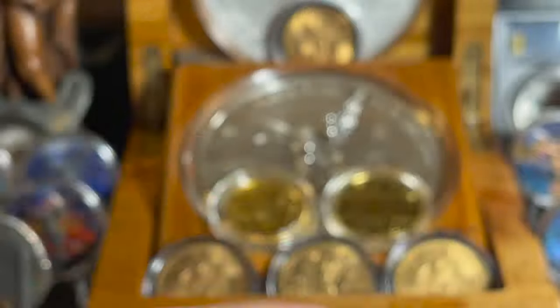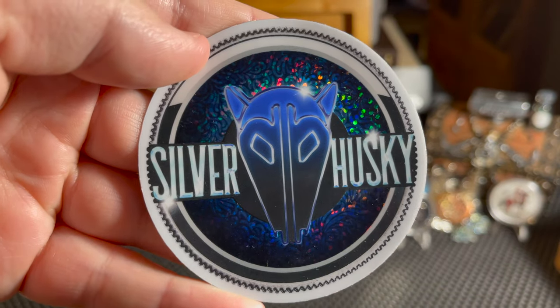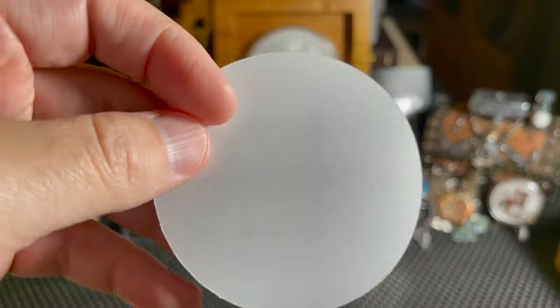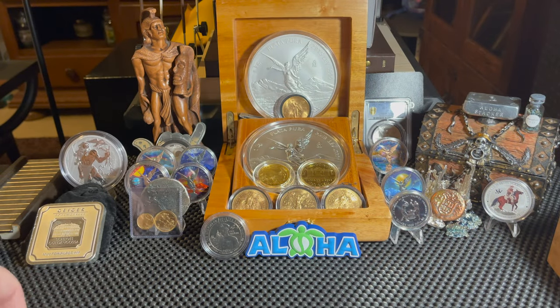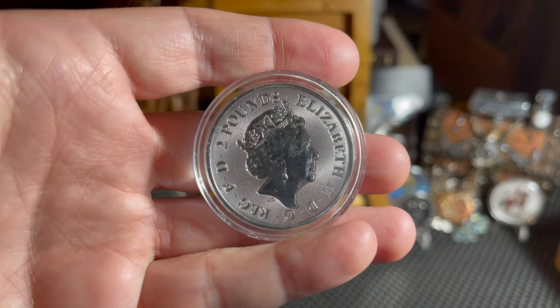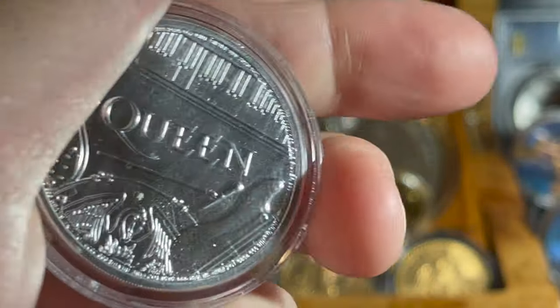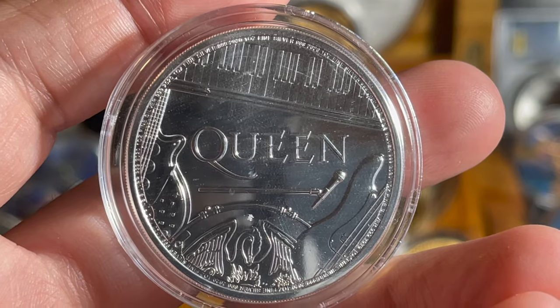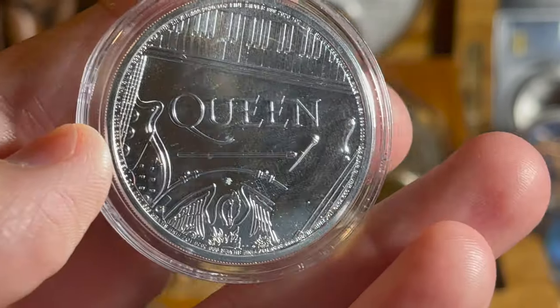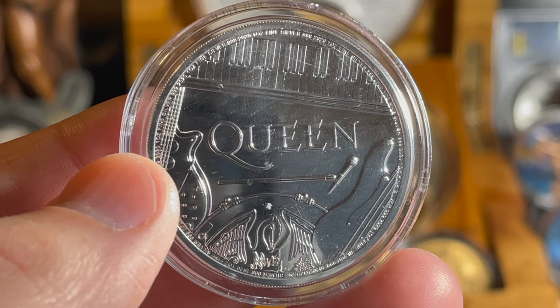Moving on to the next coin — this one I was able to acquire at Silver Husky's last auction. He's no longer doing auctions so he can focus on his metal merchant business, but I grabbed one really cool coin I'd had my eye on for quite some time. It's another British coin — two pounds — and what makes it special is that it's Queen! This coin is part of a series called 'Legends of British Music.' There were only 25,000 of this coin minted, and it's an absolutely beautiful coin.